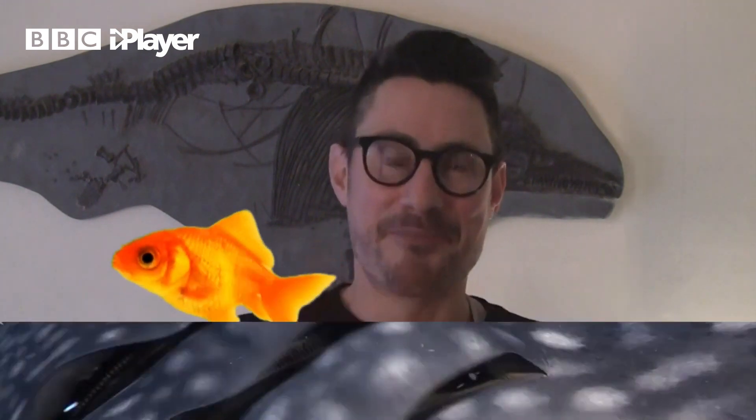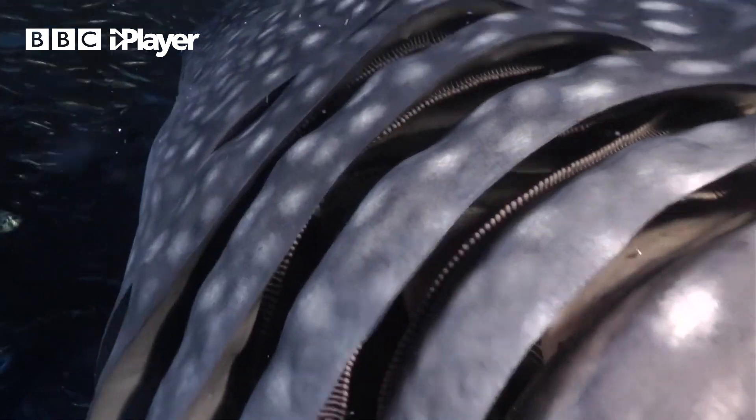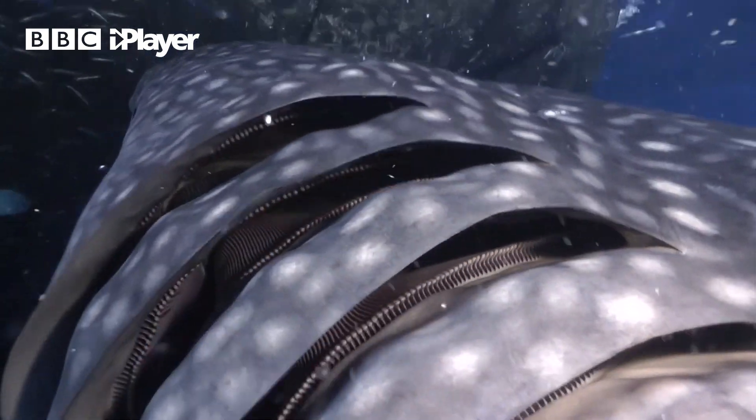Now fish are slightly different. Instead of breathing in and out, all they can do is just constantly breathe in. They breathe water in through their mouth and flush it out through their gills — these sort of exit slits.